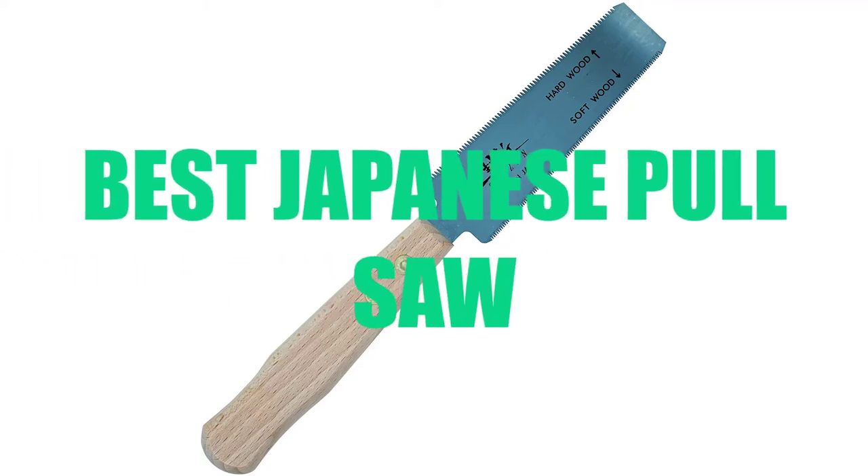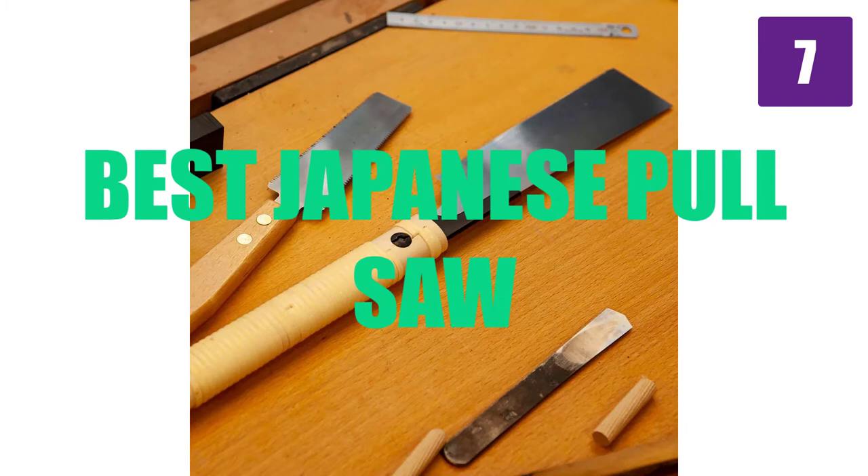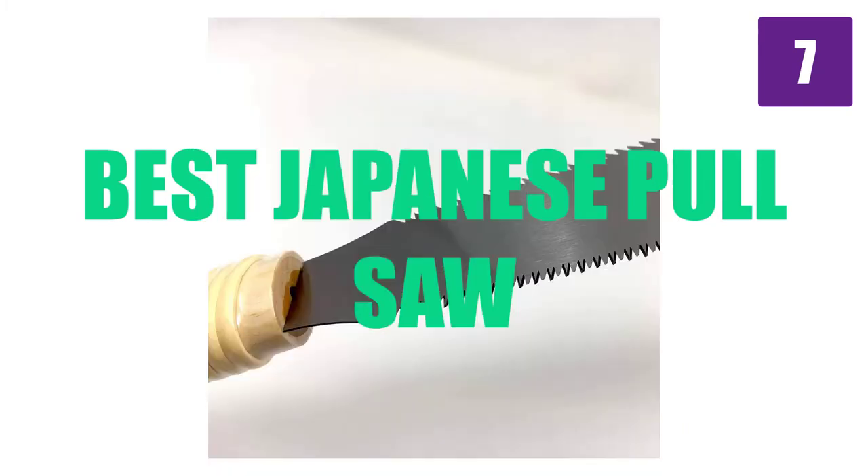Are you looking for the best Japanese pull saw? Here we will break down the top 7 best Japanese pull saws on the market. We have included links in the description for each product mentioned, so make sure you check those out to see which one is in your budget range.